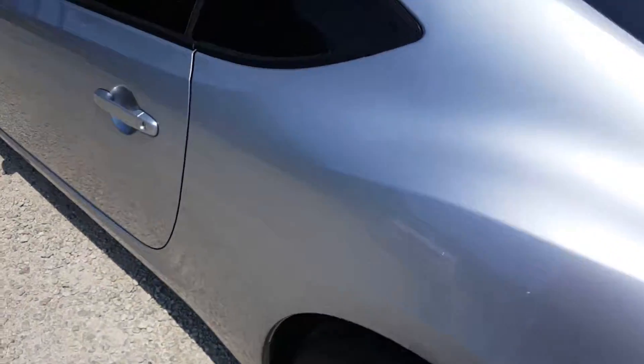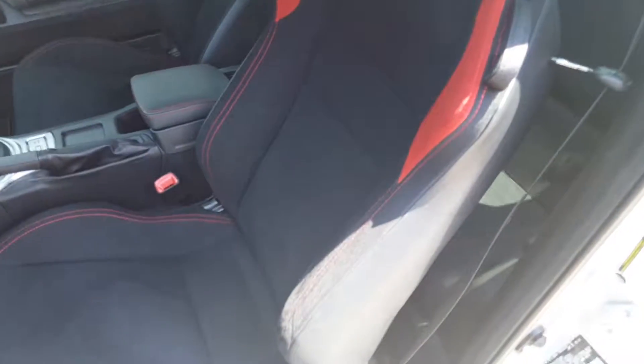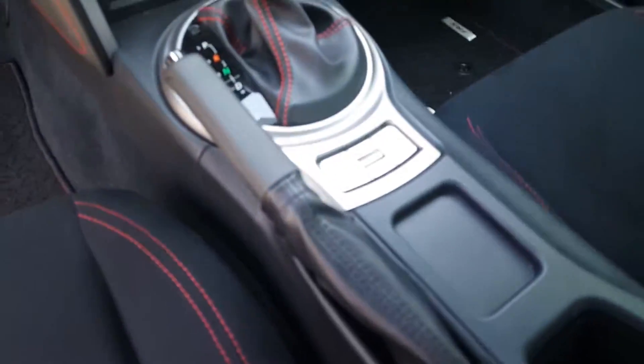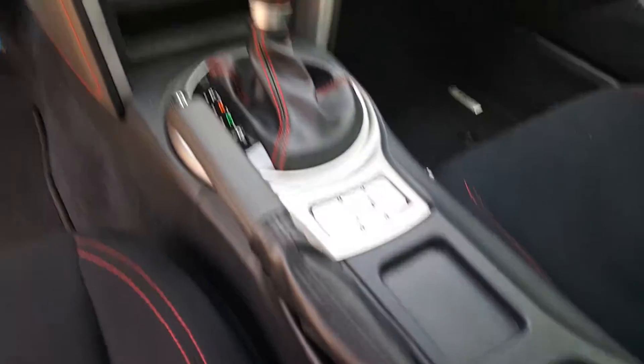Inside you're going to find a racing style type design with nice tight bucket seats that really wrap you around the sides. This comes with the red trim and you're going to have quite a few settings: Sport, Snow, VSC, Sport, and traction control.